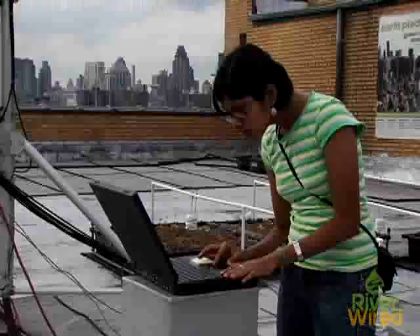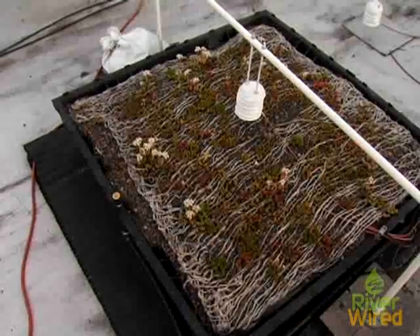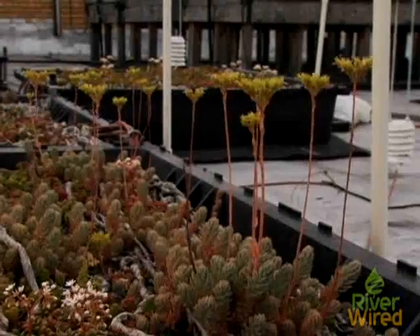The other thing is temperature. We're collecting data from the little grids that have vegetation and also from grids that don't, so we can compare the information and see how the green roofs are helping.